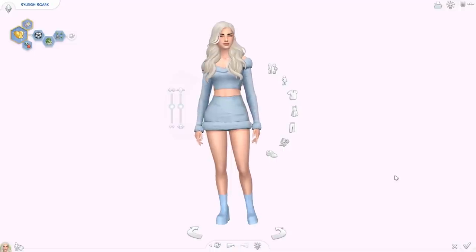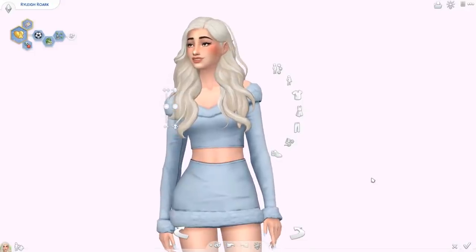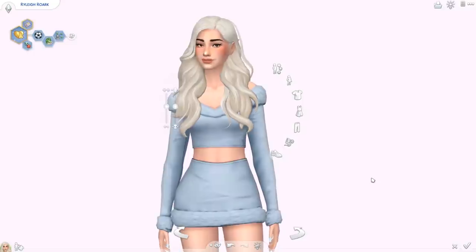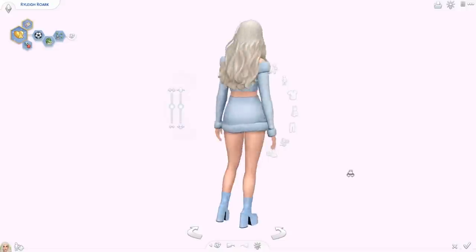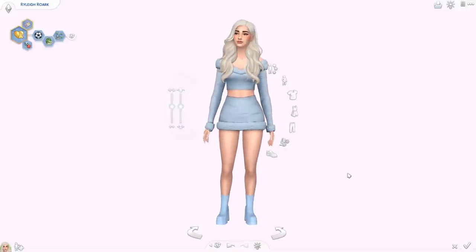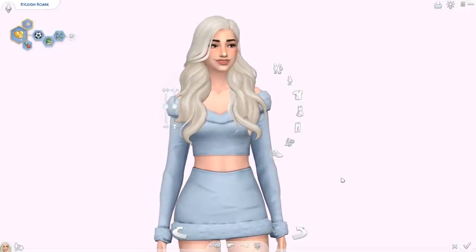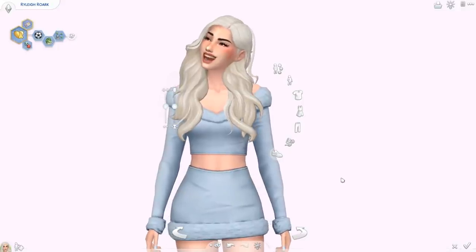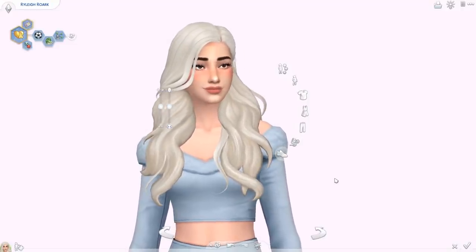Hello everyone and welcome back to the channel, or welcome if you are new. I'm Eleandra. Welcome back to another monthly CC showcase. In these videos I showcase all of the Maxis Match CC that I have downloaded over the last month — new CC that was also released in the past month, so there's a good chance you haven't seen it before. All the links are going to be in the description box down below in the same order that I am showcasing it, and I do say the names of every single item.